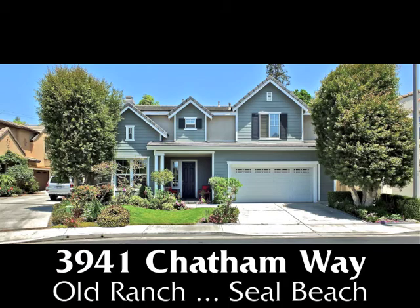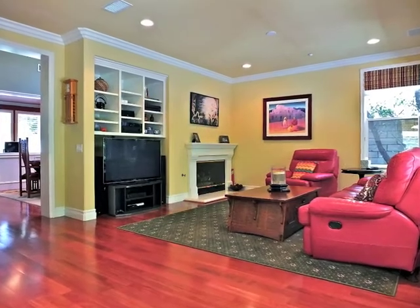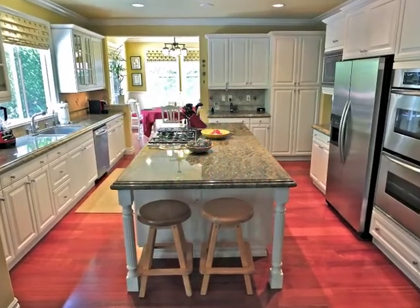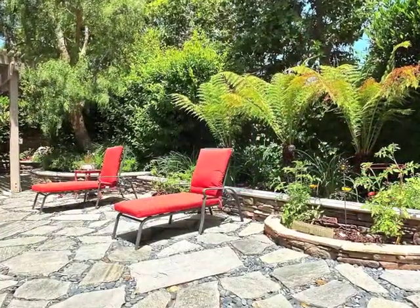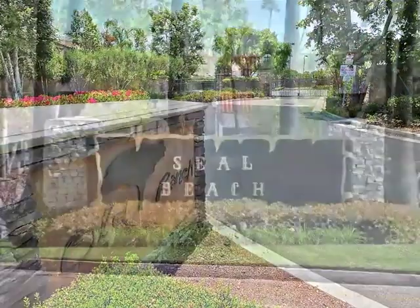3941 Chatham Way, an exquisite country manor of style and sophistication, architectural drama and uncompromised quality, in a serene garden setting, within the gates of Old Ranch in Seal Beach.